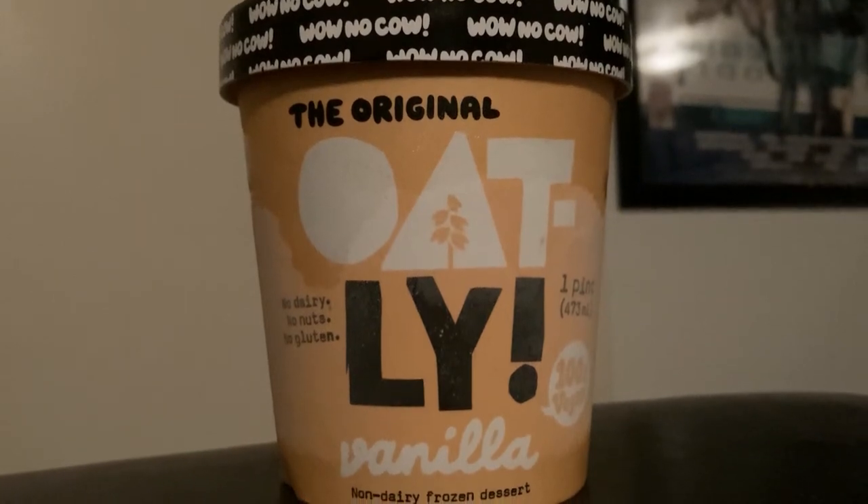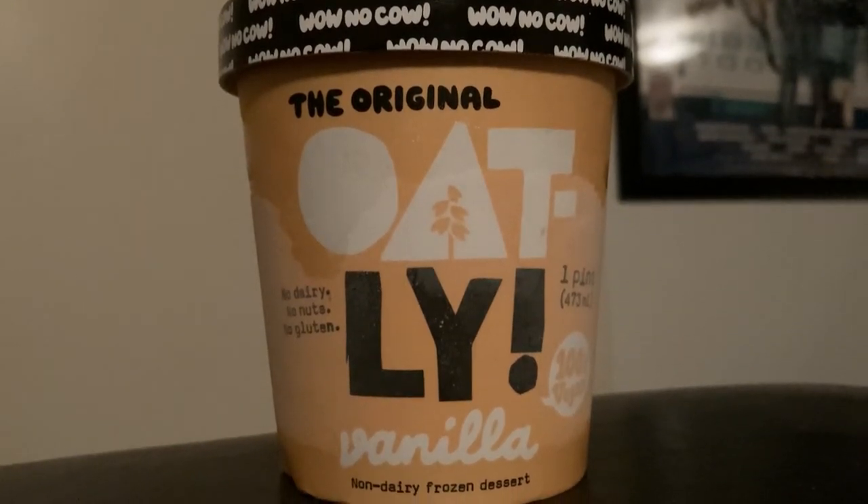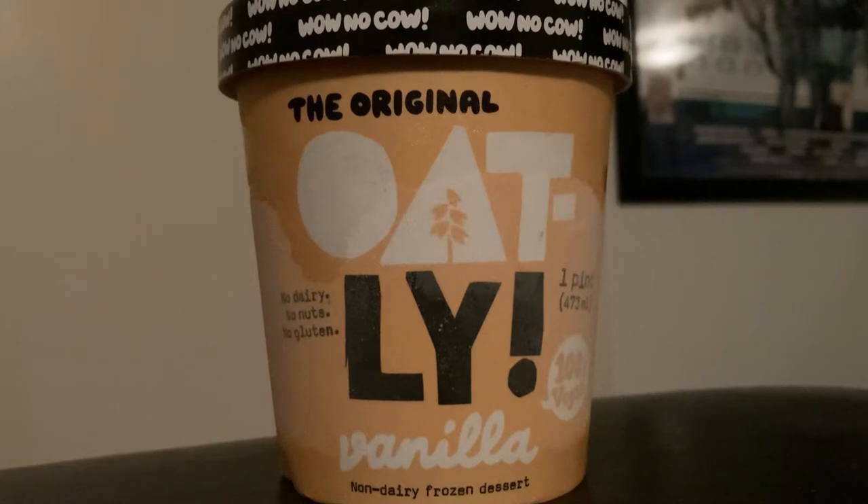Today we're going to try Oatly's Vanilla Non-Dairy Frozen Dessert, which is made with oat milk. I'm a fan of oat milk, so I'm hoping this is going to turn out good.